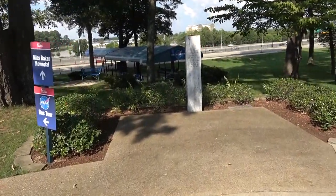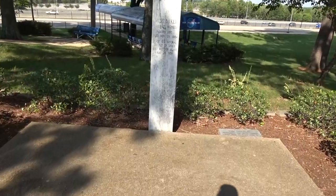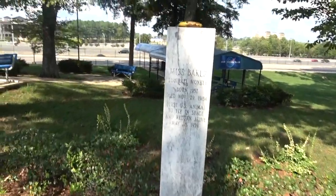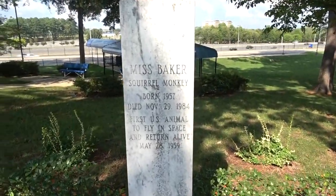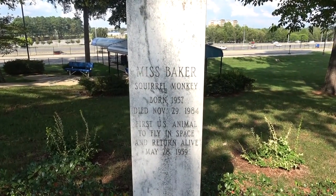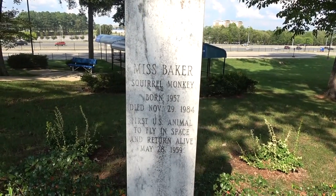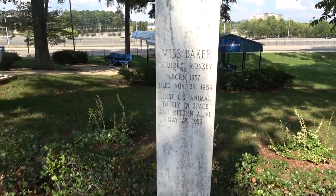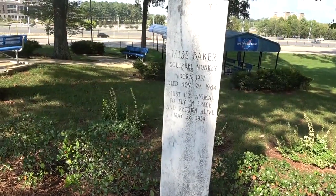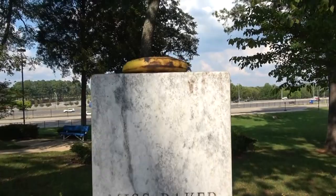Alright, so we were in there — I saw Miss Baker's gravesite. Miss Baker's a squirrel monkey — it was the first U.S. animal to fly in space and returned alive in 1959. I salute you, Miss Baker. Oh, and look — somebody left her a banana! A white banana!